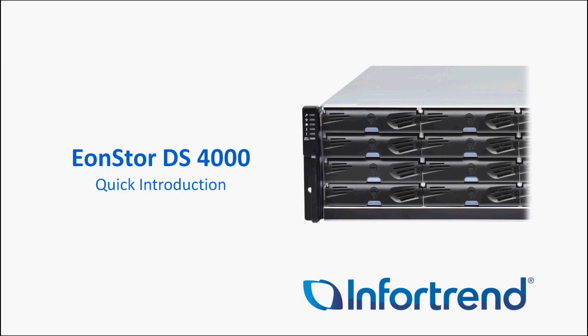Hello, my name is Terry Patrick, Regional Sales Manager for InfraTrend. Today we're going to talk about our EonStore DS4000 series. Most of you know our 3000 series has been our fastest performing box until we released our DS4000 series, which is now performing at twice the speed of the DS3000 series.